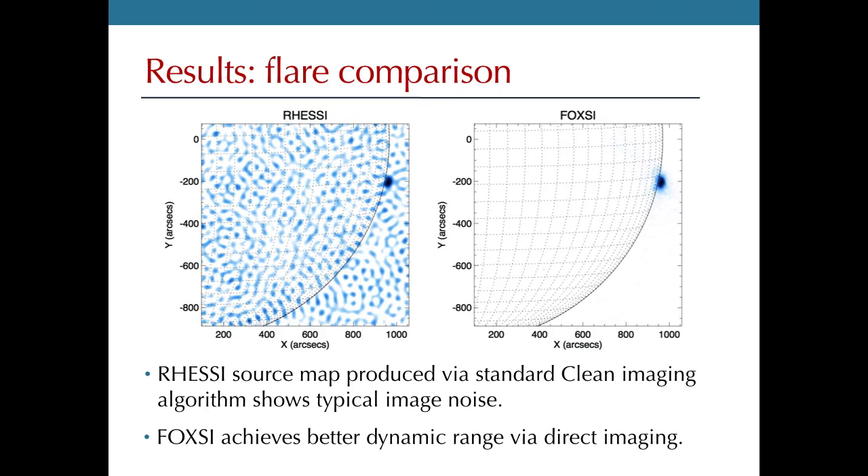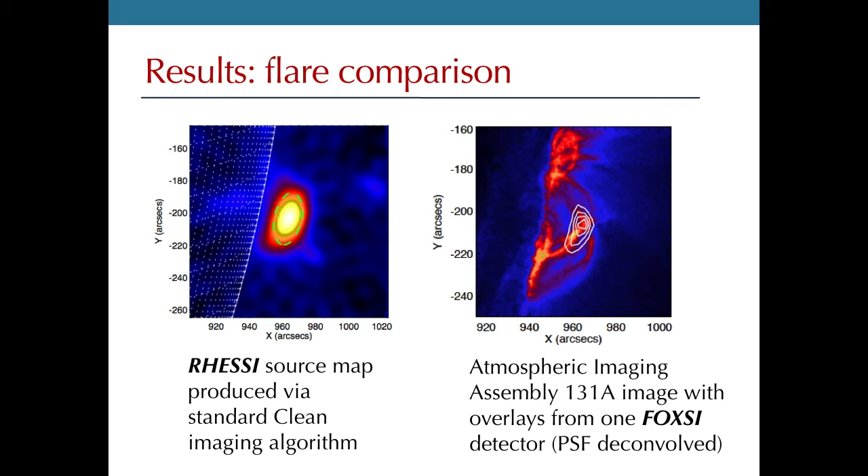Zooming in on the flare and comparing: the RHESSI image on the left shows perhaps a bit of loop structure. The FOXSI image on the right, overlaid on an extreme ultraviolet image with white contours showing the FOXSI data, distinctly shows the loop, and you can see it matches up quite well with the hot plasma seen in EUV.